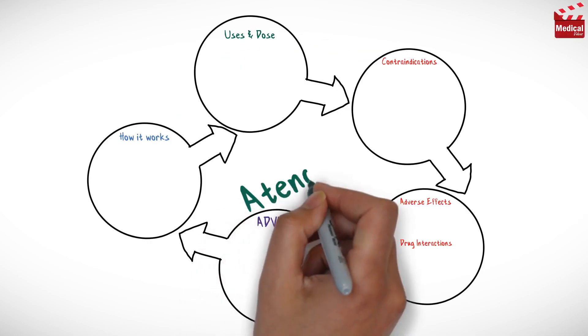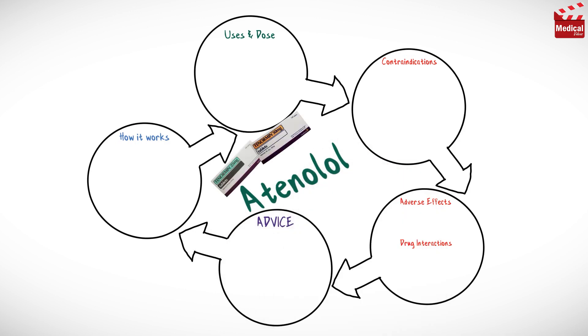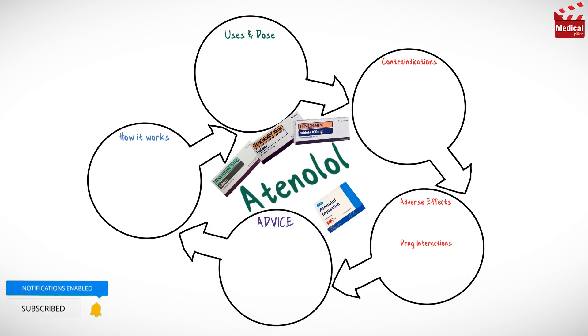In this video we'll briefly discuss what is atenolol, how it works, what it's used for, the dose and side effects, drug interactions, contraindications and precautions.